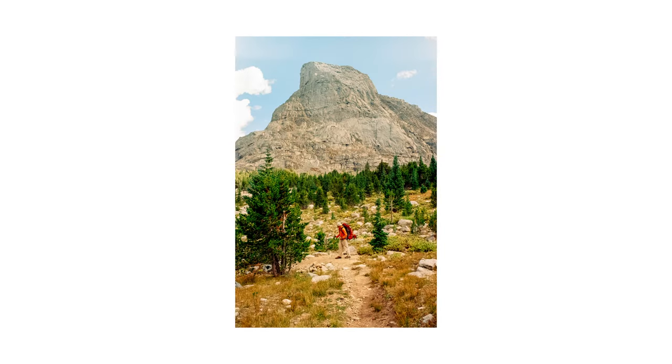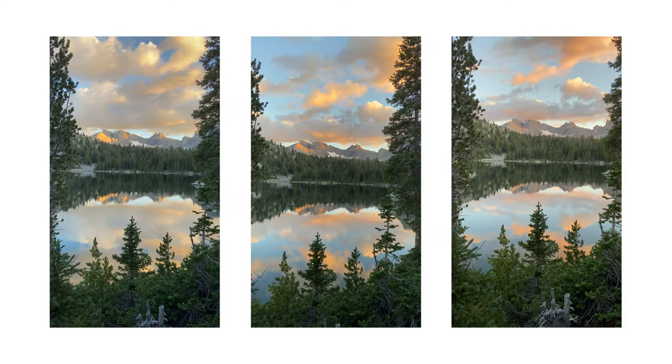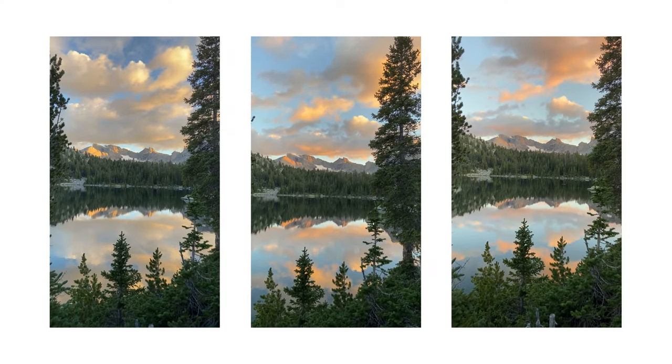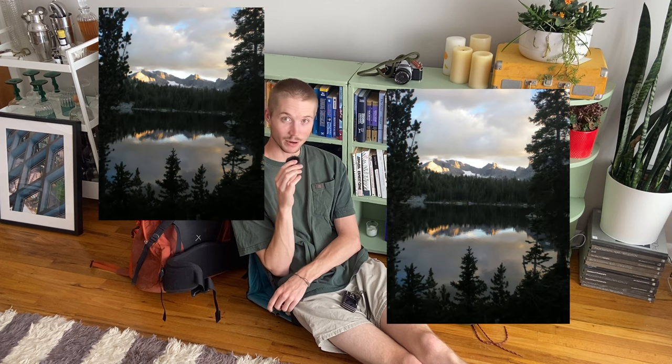Then we hiked up to our campsite for the night, which was at another smaller lake. The lake was a little bit in the shadows, so I didn't get too many photos of it. But later on we did get another really nice sunset — some nice colors on some peaks off in the distance, and it was another really nicely framed shot between these trees. Of course, I took some videos and some Coolpix pictures because I did not want to miss it.